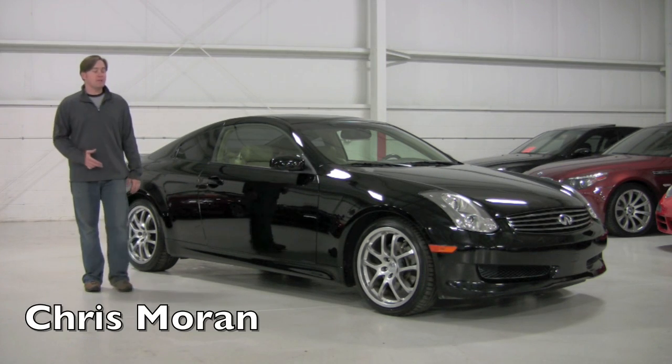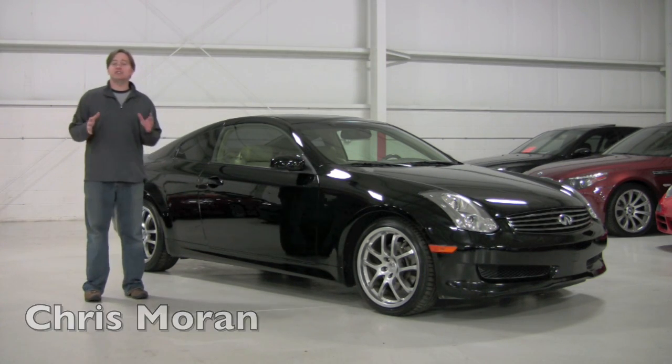Welcome back to Chicago Cars Direct. Today we're going to spend some time with a 2006 Infiniti G35 Coupe.